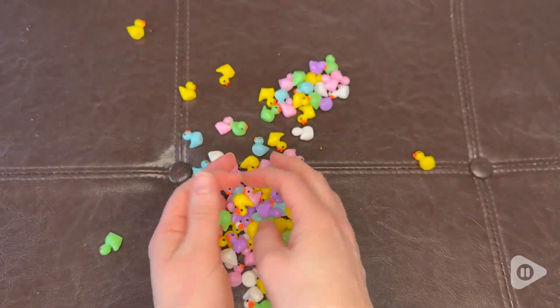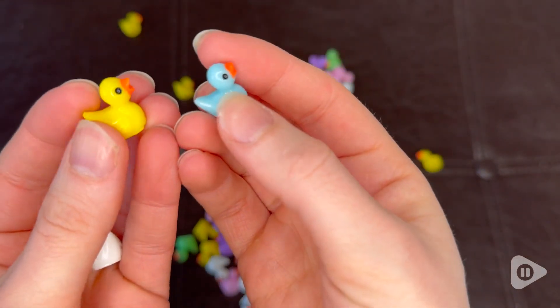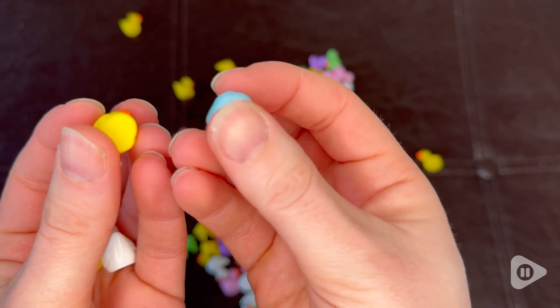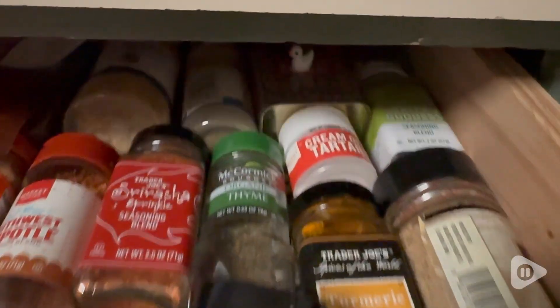Of course I used all of these ducks for pranking my friend, but they would be great for any school project or other projects you're working on. Keep in mind they are small, so be careful of choking hazards with small children or pets, and don't hide one in somebody's food because that's just not safe for a lot of different reasons.